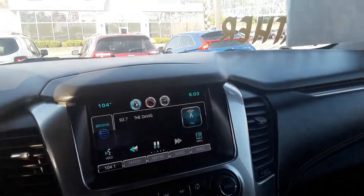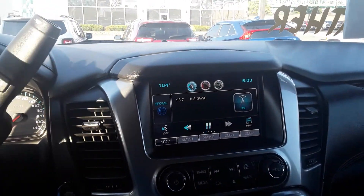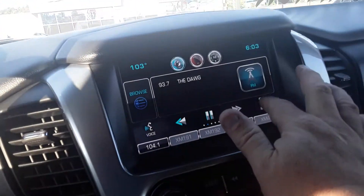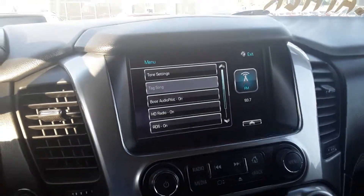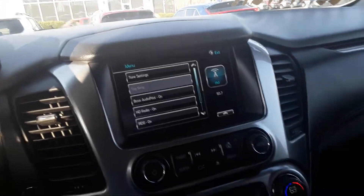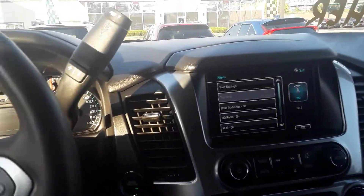You've got everything you can possibly imagine. You've got OnStar, AM, FM, XM radio. You can go into the menu here and you can see all kinds of neat stuff you can do. I mean you've got the Bose AudioPilot. Just literally everything you can possibly want in a vehicle here.